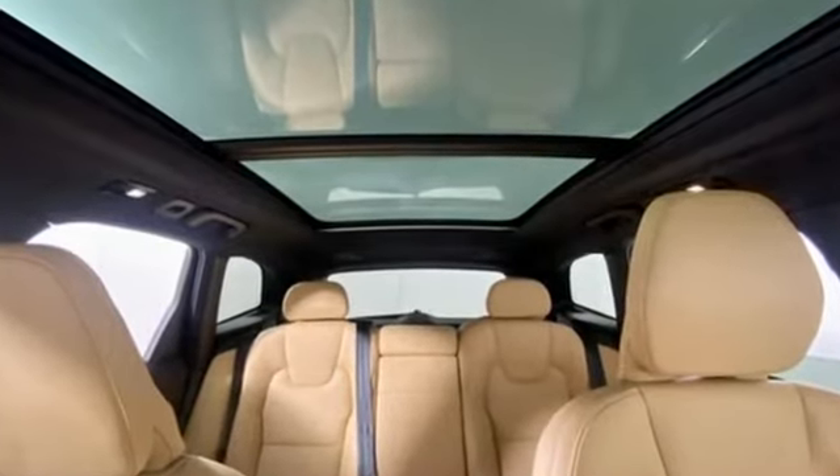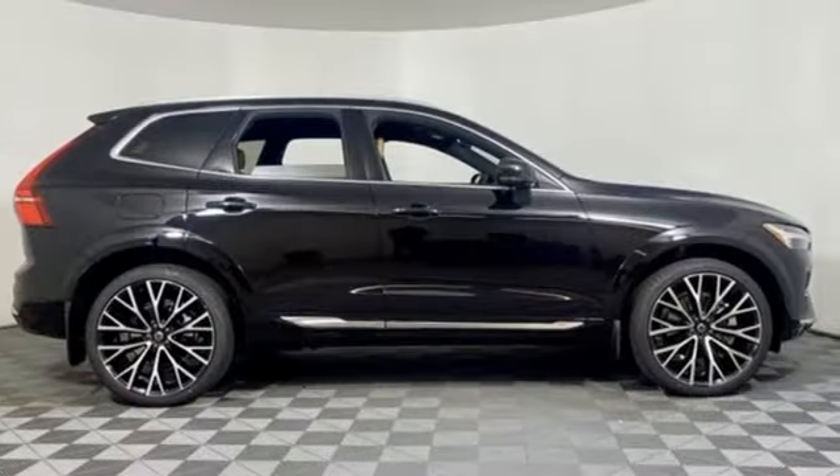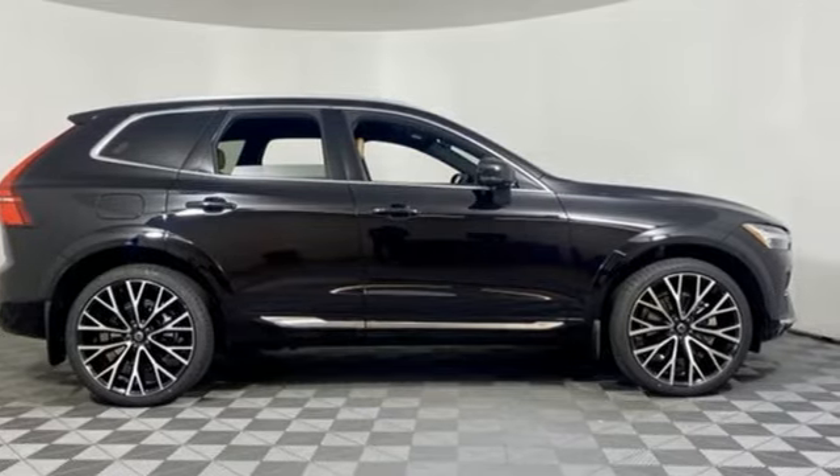Built to make your life easier, safer, and better. It's the Volvo way. Driving is believing — test drive it today.